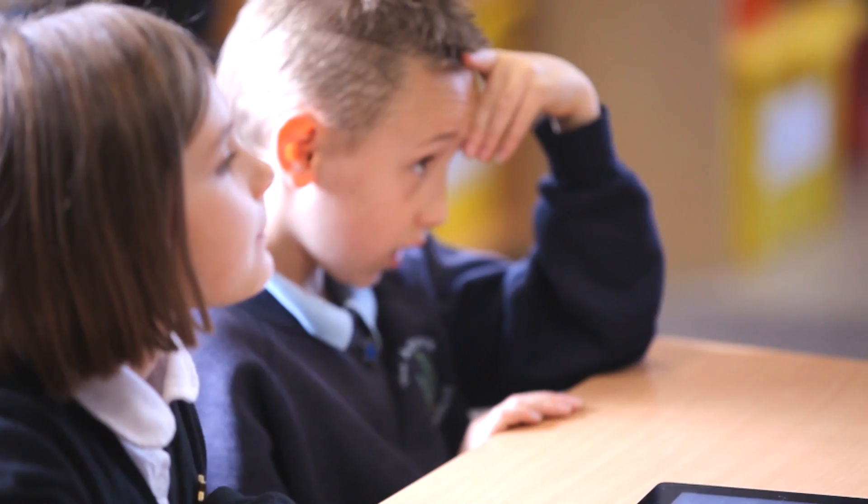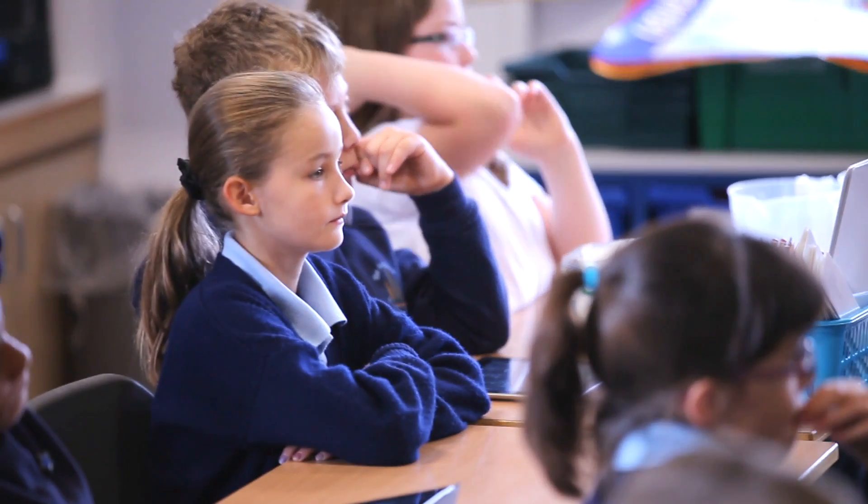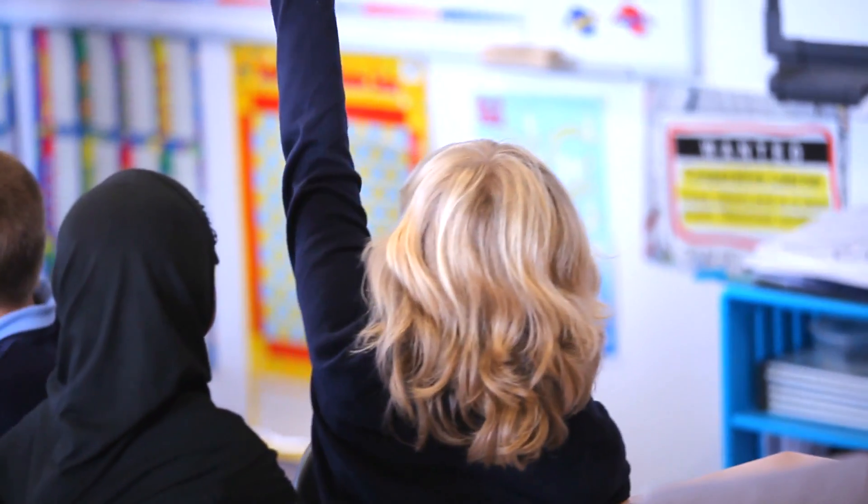ACS have been absolutely brilliant actually, because I came to them with just a vision of what I wanted and they've broken it down into structured stages, really helping us make it a reality in our school. So we want to build on the good learning that's happening with the iPads in classrooms, but we're also looking at some of the other hardware that we've got that's becoming more out of date.